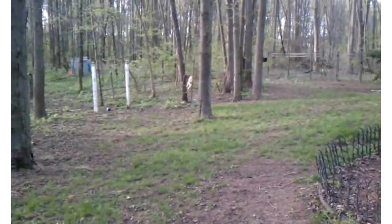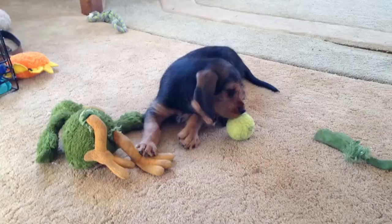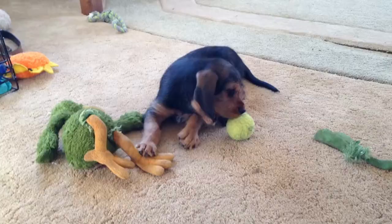Otterhound dogs are big, mysterious and yet affectionate. The Otterhounds were bred in medieval England for now banned otter hunting. This breed is known for its dense shaggy coat, webbed feet, acute sense of smell and an affinity for swimming.